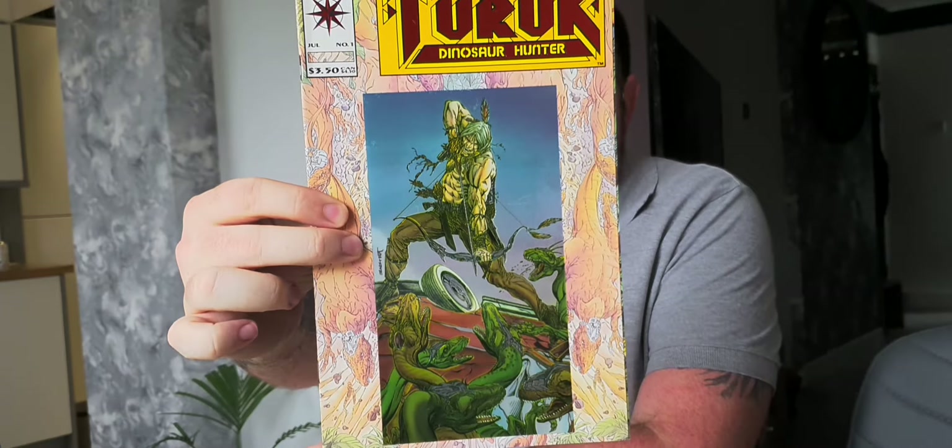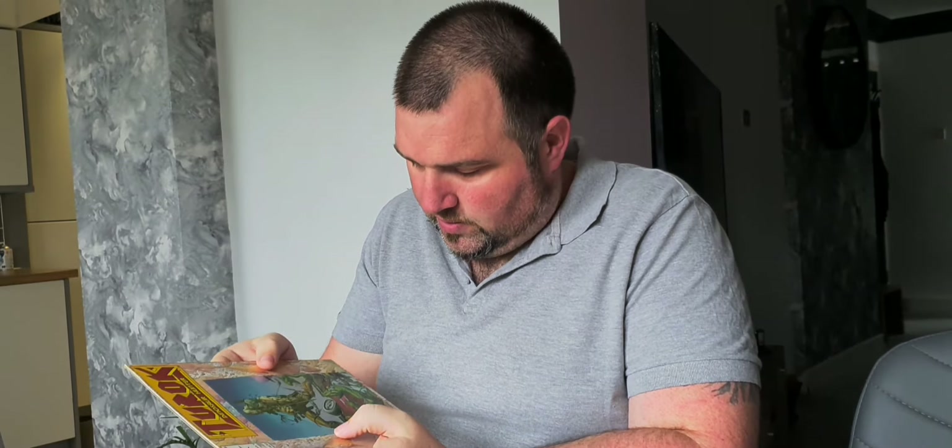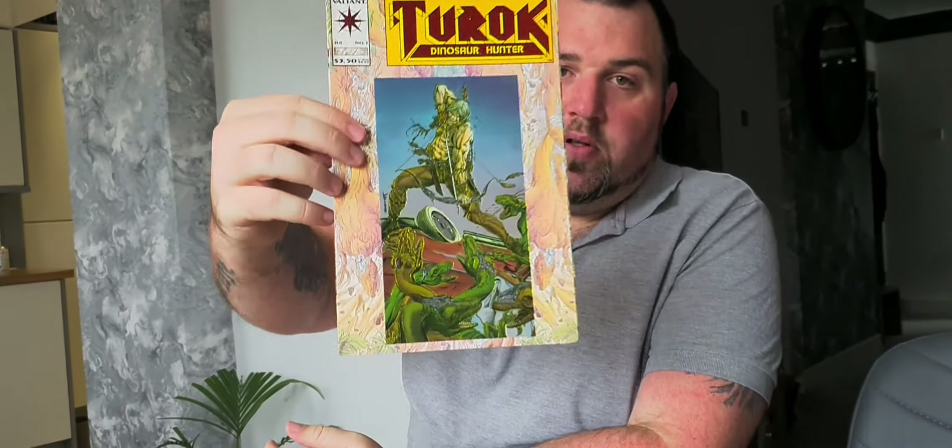I wish they'd bring another one out, maybe on PS5 or Xbox Series X. Oh wow, look at that shiny cover — Turok! This is like glued on, the picture is different. And this is issue 1. It's all embossed — you can feel all the texture. That's fantastic. I love it — one more look at that special one.